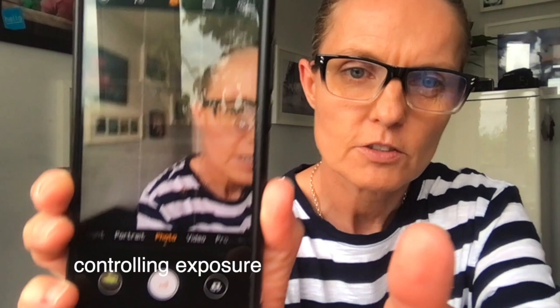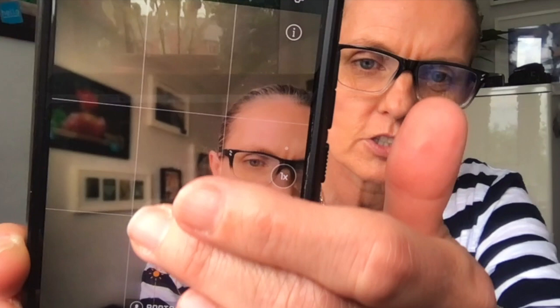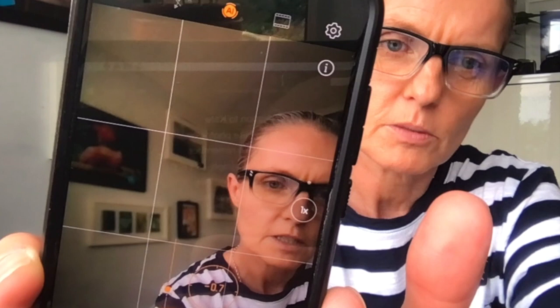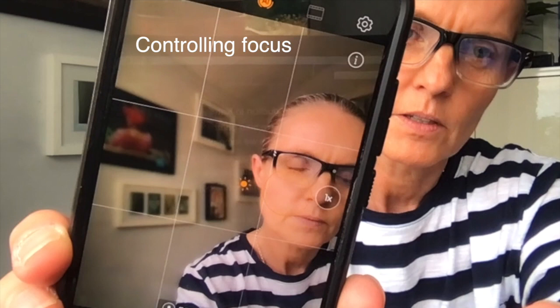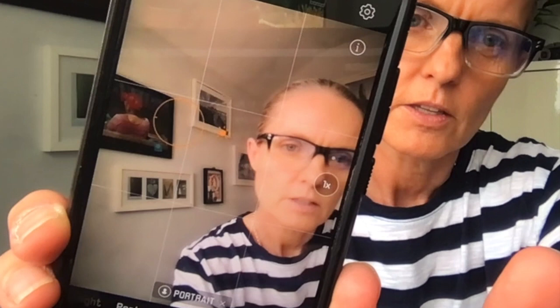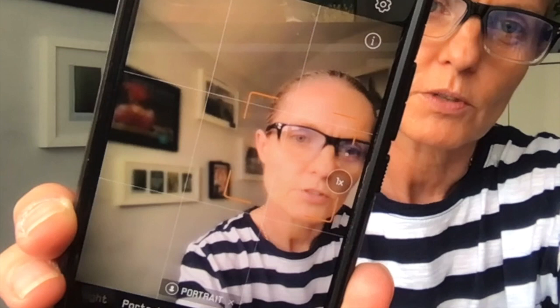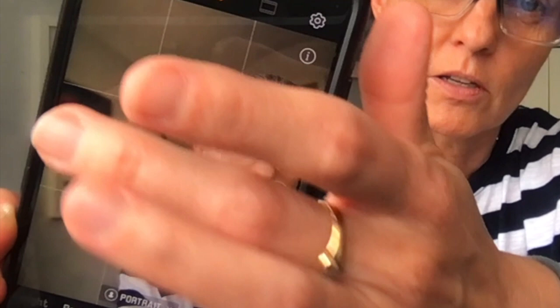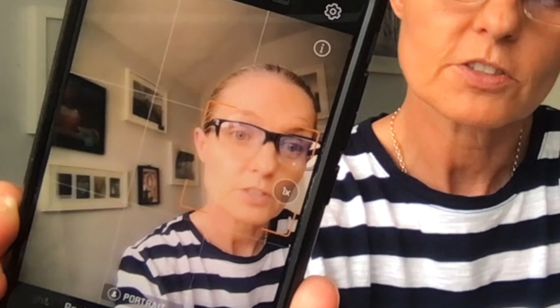I'm going to bring my phone up to the screen. When I touch the screen, a dot comes up and next to that dot is a little sunshine. If we touch that and slide it up, it will make the picture brighter; if we slide it down, it makes the picture darker. Also watch what happens when I touch in a different place — if I touch here, the focus is on my face and the background is blurry; if I touch there, the background is sharp and my face becomes blurry. The light changes too. If you touch on something light, the camera will expose correctly for that area. If you touch on something dark, the camera makes everything a little bit lighter. The square you can see around my face is the focus, and it will do that automatically if you've got facial recognition on.